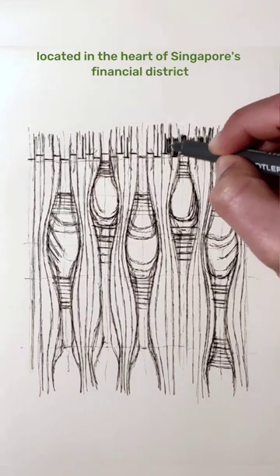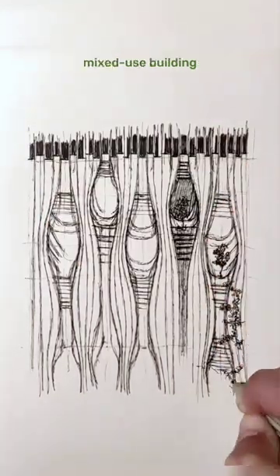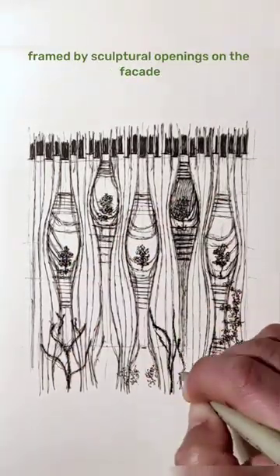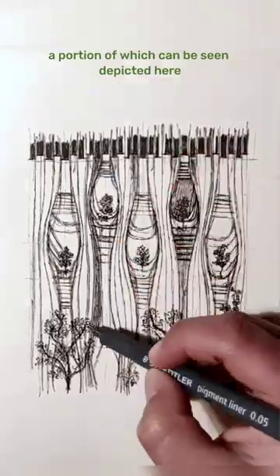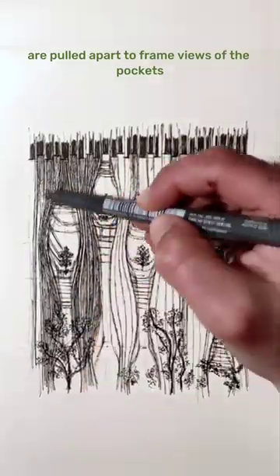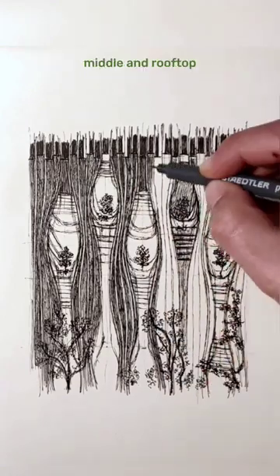Located in the heart of Singapore's financial district, the CapitaSpring building is a 51-story mixed-use building, incorporating large pockets of greenery framed by sculptural openings on the façade, a portion of which can be seen depicted here. The vertical elements across its façade are pulled apart to frame views of the pockets of green spaces and gardens that feature at its base, middle, and rooftop.